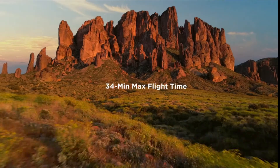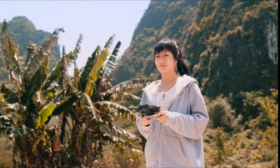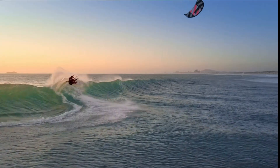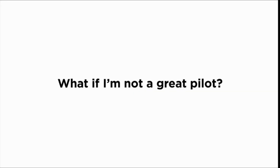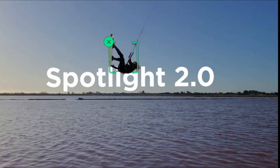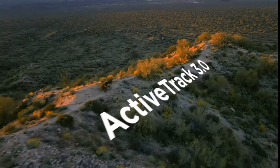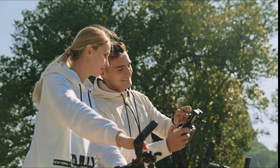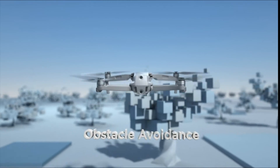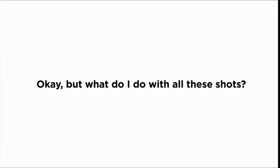Improved flight: an impressive flight time of up to 34 minutes allows you to pull off epic, fast-paced shots. Obstacle sensing in three directions makes it extra convenient for beginners and improves safety. Intelligent tracking — Mavic Air 2 features intuitive shooting functions: Spotlight 2.0 keeps the camera locked on a subject while you fly freely, and ActiveTrack 3.0 keeps subjects centered.